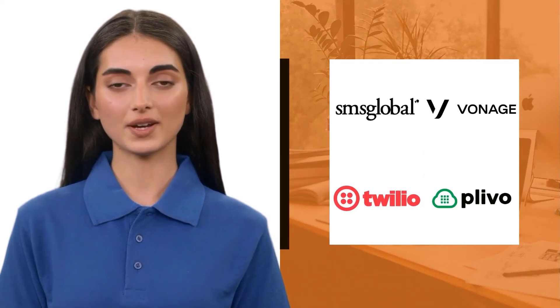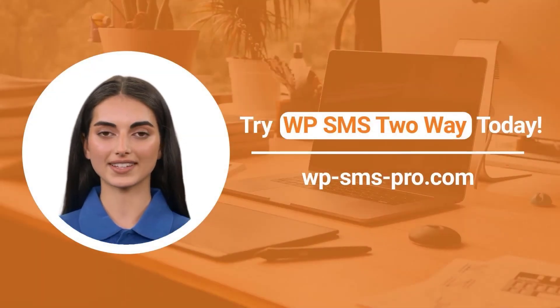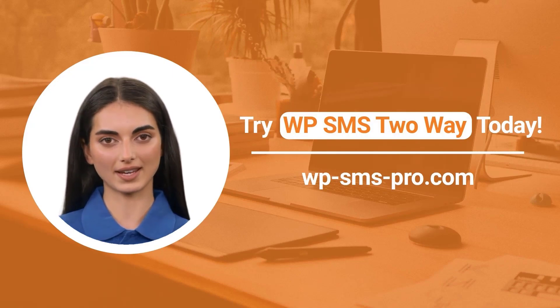Currently, SMS Global, Vonage, Twilio, and Plivo SMS gateways support incoming messages in the WPSMS Two-Way add-on. Don't miss out on the benefits of WPSMS Two-Way — install it today.